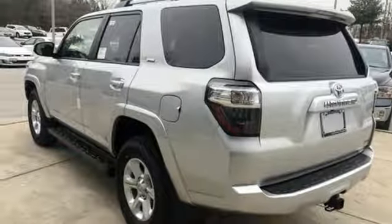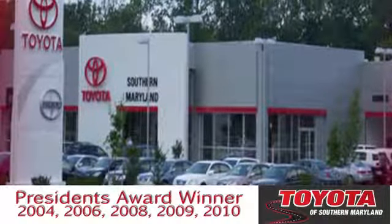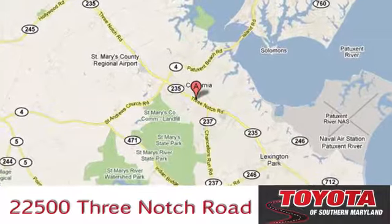Comfortable, convenient, quality Toyota. Stop in for a test drive and make it yours today. President's Award Winning Toyota of Southern Maryland is conveniently located at 22500 Three Notch Road in Lexington Park, Maryland.